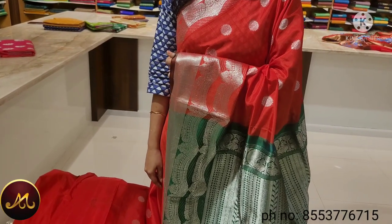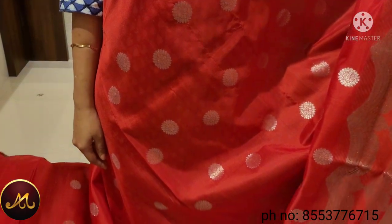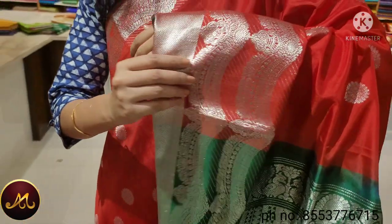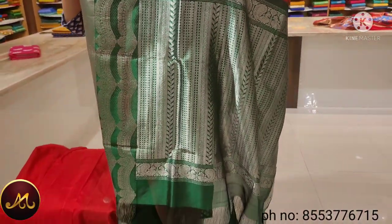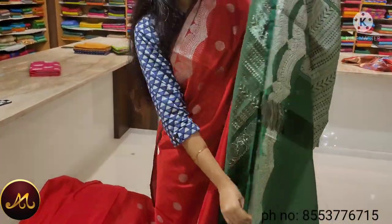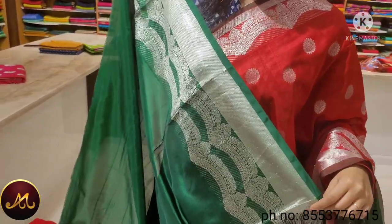This saree has a silver motif on the sides with a silver border. It is a long and short border. The color is green. The price of this saree is $10,500.